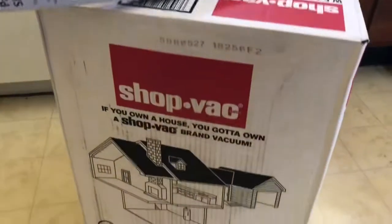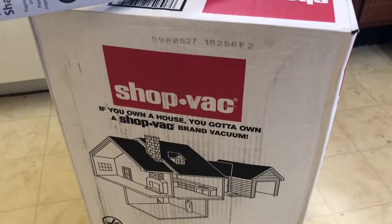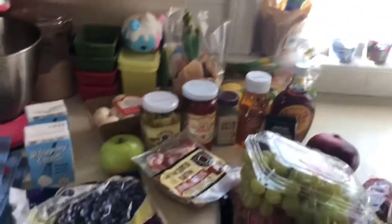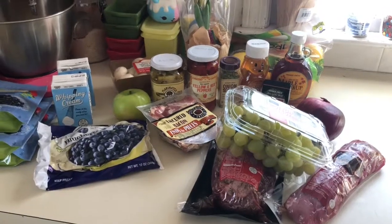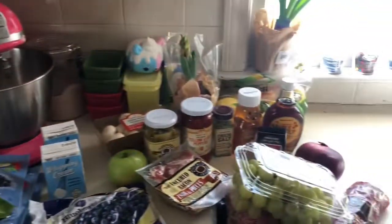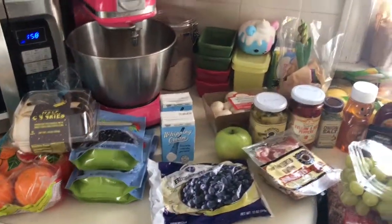I also grabbed a shop vac at Walmart because it works better in our home than a regular vacuum cleaner. So that's my quick trip to Trader Joe's and Walmart! I'll probably be doing my large food shopping haul sometime later this week, and once I do I'll bring that video to you. Until next time, kiddos — bye!